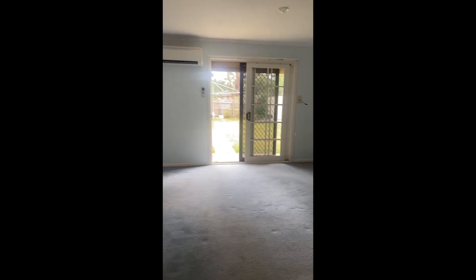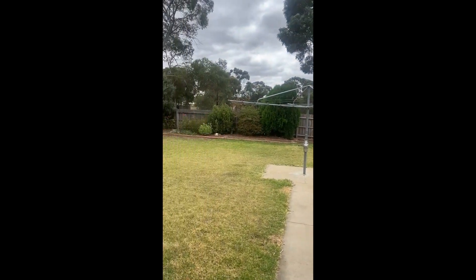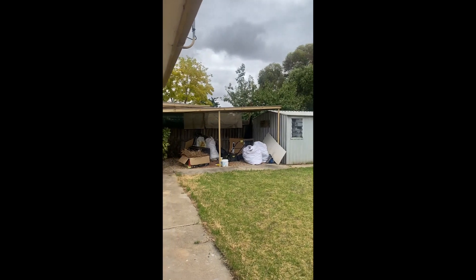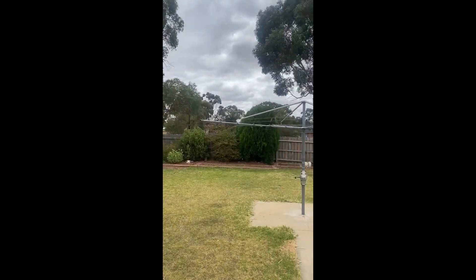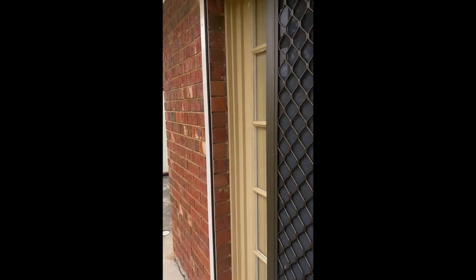Going back down the hallway, into the yard — a spacious backyard — and then back into the home.